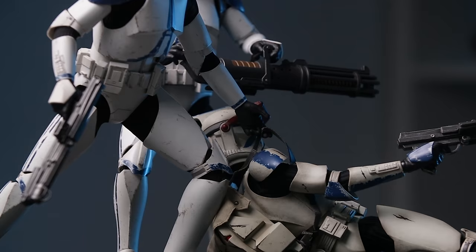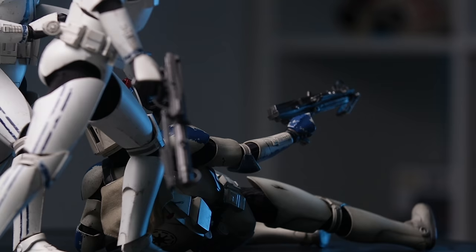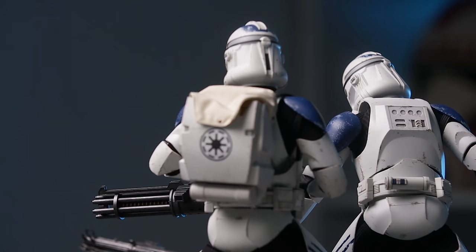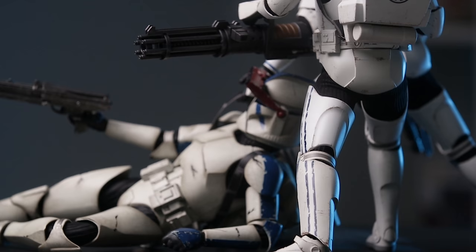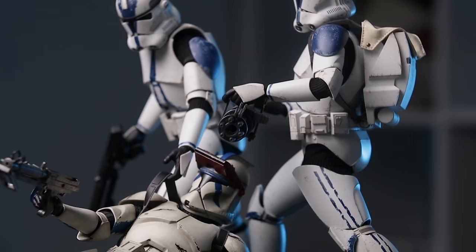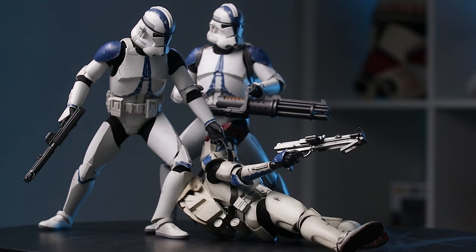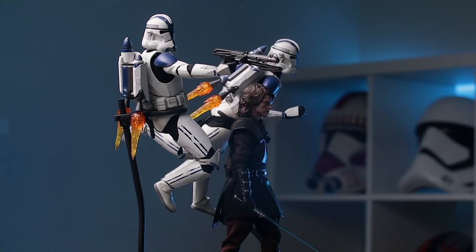Despite that frustration, I'm still in love with this thing. I've got Denal being dragged back by his brother while shooting at some clankers — the paint applications are just gorgeous. The backpack is cool, the magnets are great. The rotary blaster is just such a pain that it took some of the fun out of it. And now I have to undo this awesome pose to show you guys the next one — and that hurts.